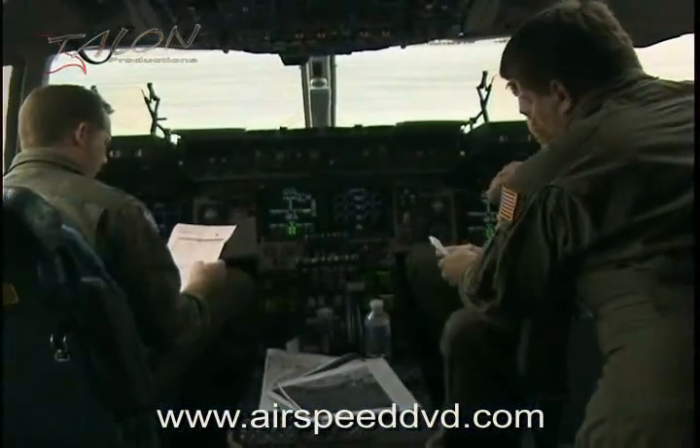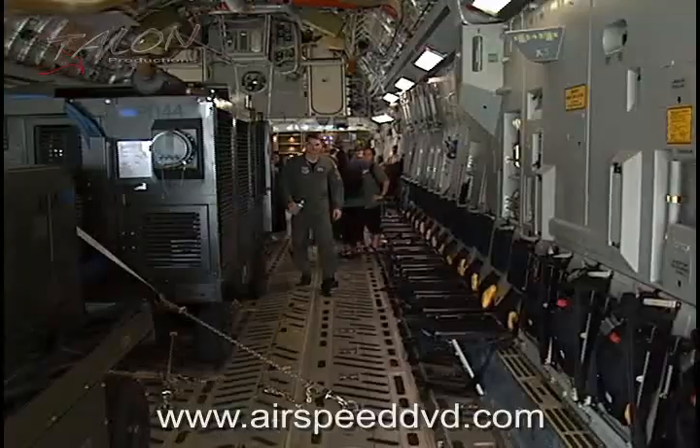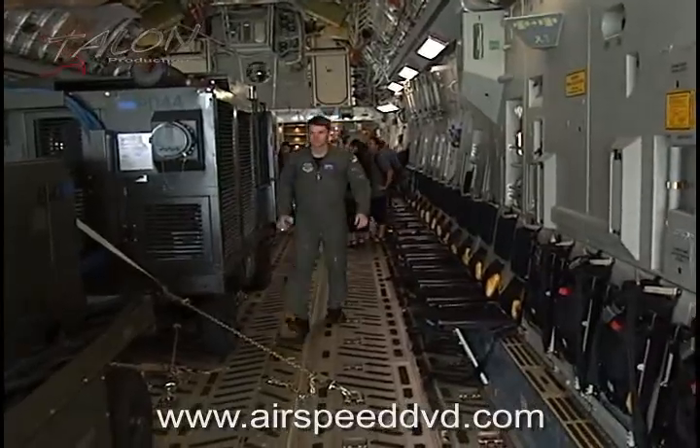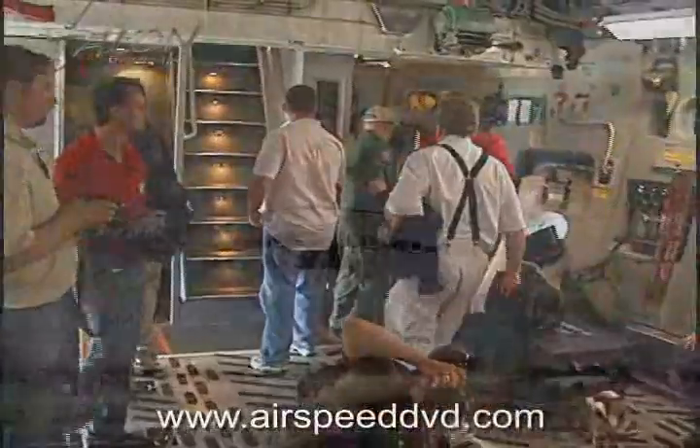The C-17 actually has a stick and a HUD, so it is very fighter-like in the way it's designed, and the roll rates are very responsive in the C-17. It's a very maneuverable aircraft. It's a big fighter.